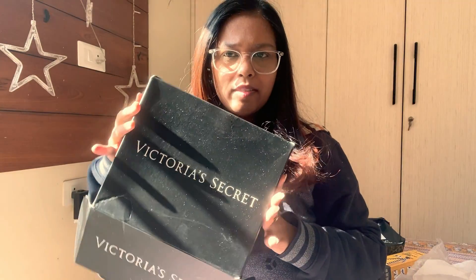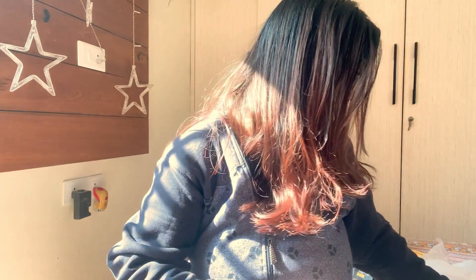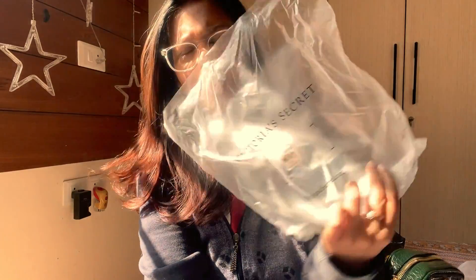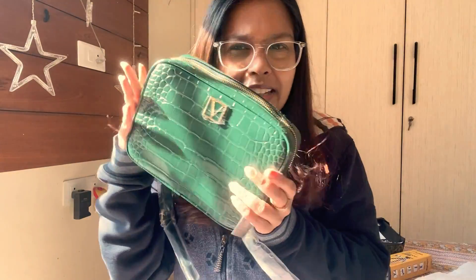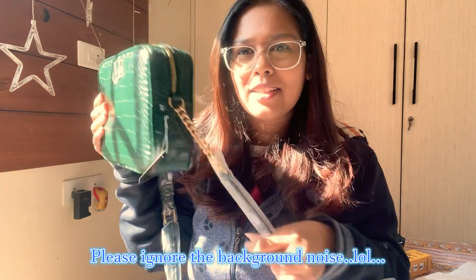So the packaging has come like this — as an open bag. And then I got this small thank you note: 'Thank you for shopping.' It's nothing very fancy. And then the bag came in this pouch. Ta-da!